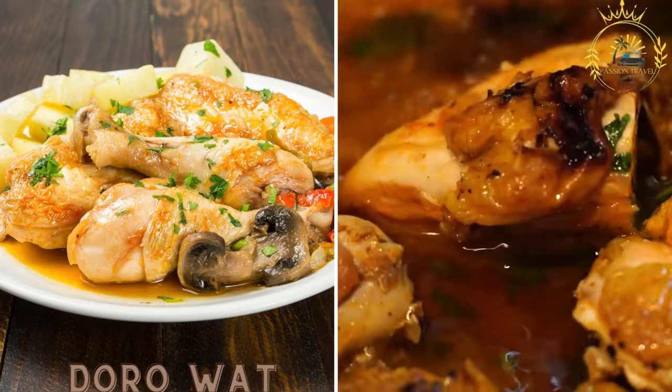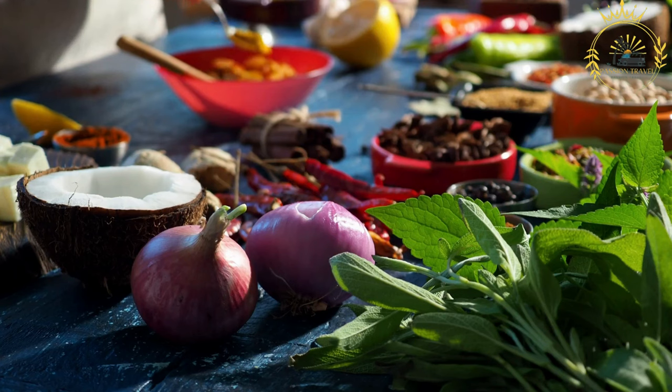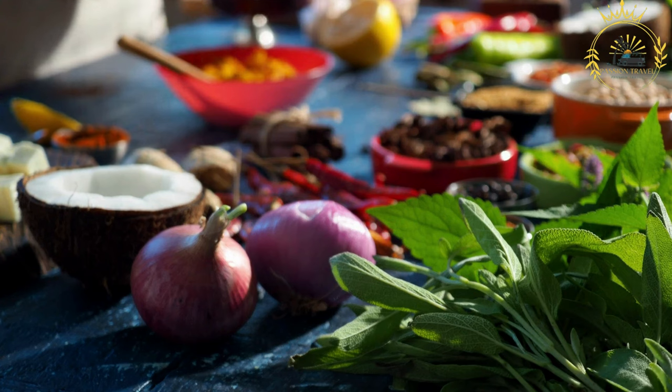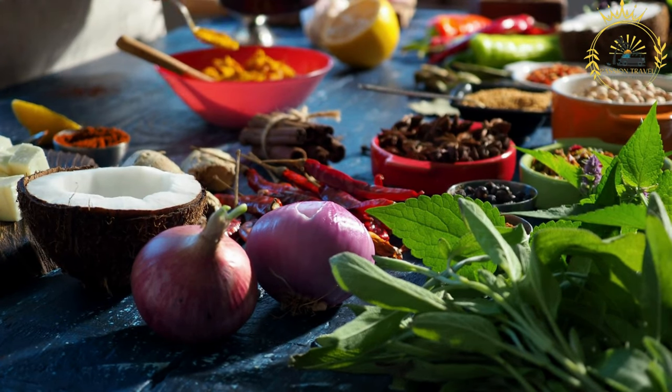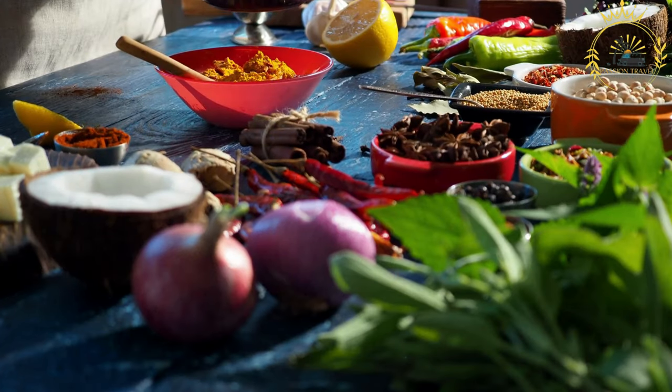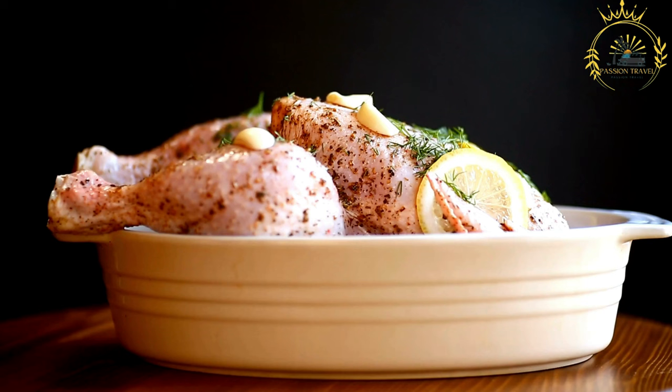Doro Wat is a rich and flavorful chicken stew made with berbere spice blend, onions, and niter kibbeh — a spiced clarified butter. It is a famous Ethiopian and Eritrean stew often considered the national dish of Ethiopia, an aromatic chicken stew simmered with a blend of spices and served with boiled eggs, beloved especially during festive occasions and celebrations.